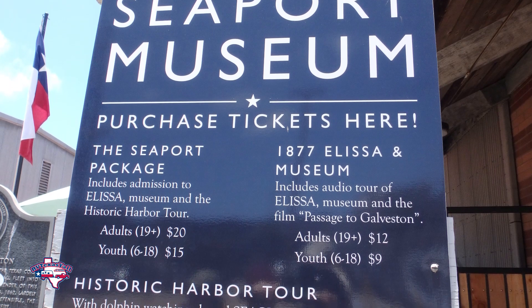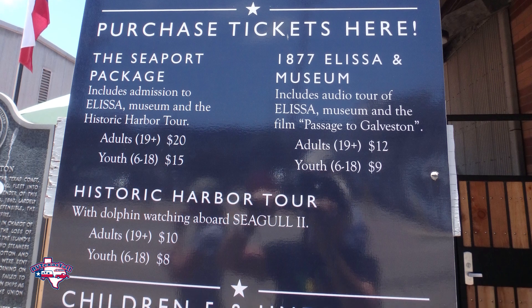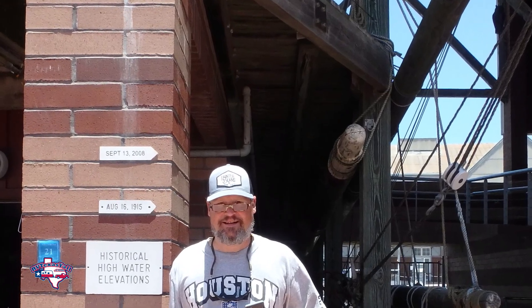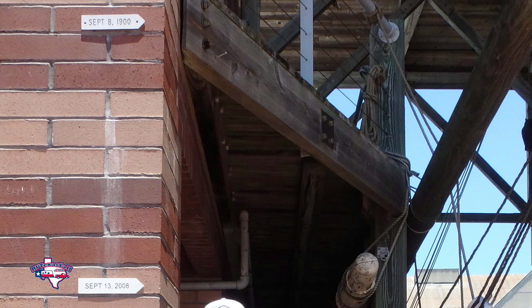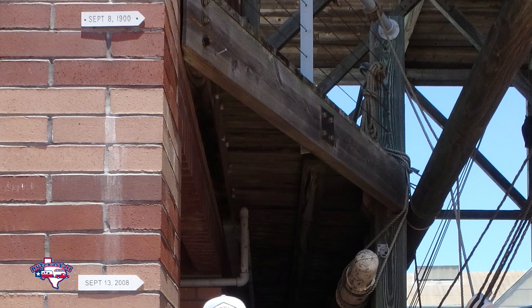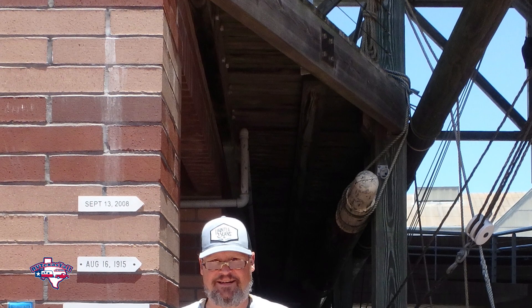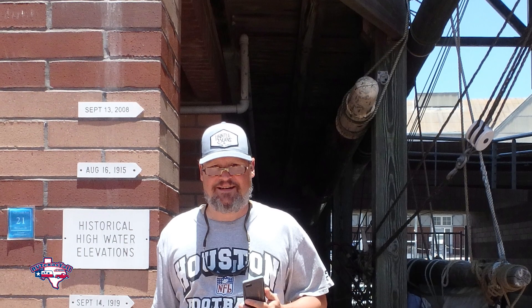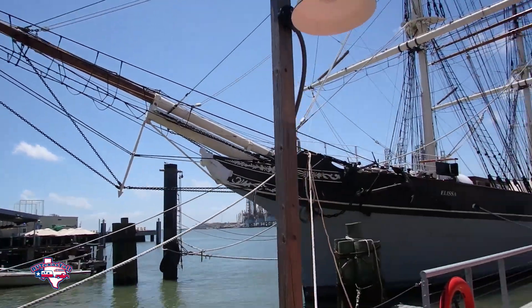Then you can shoot over to the Texas Seaport Museum on Harborside. There are a lot of different ticket packages you can choose from. We did the 1877 Elissa and the museum — twelve dollars for adults, nine dollars for kids. Behind the museum you'll see a mark of historic floods. That white line up there is how high the water got on September 8, 1900 for the Great Storm. The mark right above my head was Hurricane Ike in 2008, and it was devastating as well to the Galveston area. The storms here have really impacted the future and direction of this entire region.